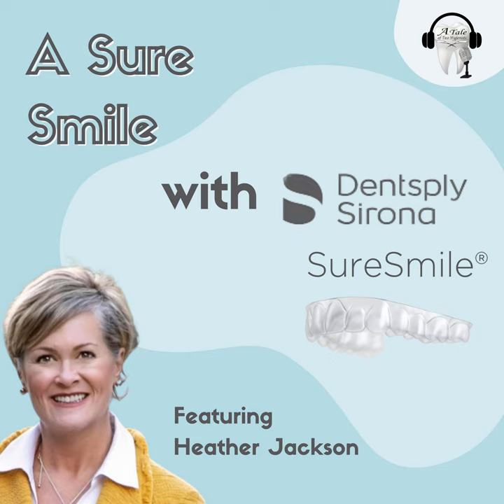Welcome in, listeners, to the interview portion of the podcast. We are here with Heather Jackson. I'm really excited to speak about this. Clear aligners is something that our hygienists do day in and day out. I think, though, that's not the norm. I think it's a little bit unusual for hygienists to be the drivers of clear aligner therapy. So I'm really excited to have you on today. Thank you for joining me. Absolutely, thank you for welcoming me.